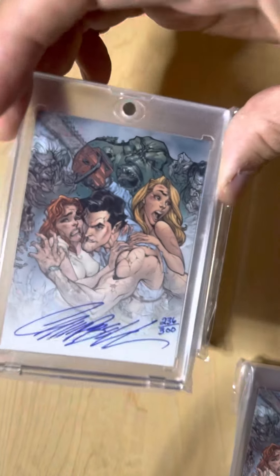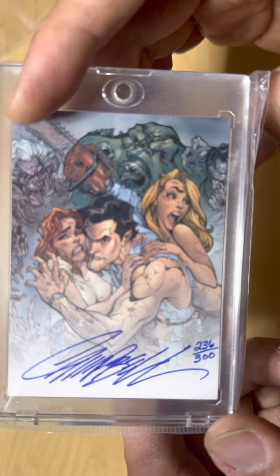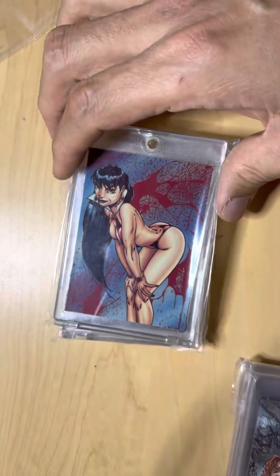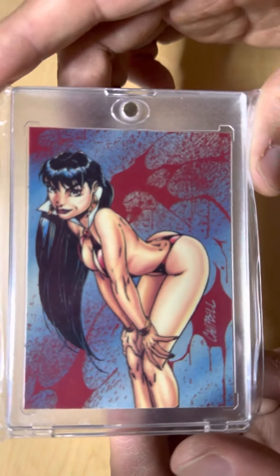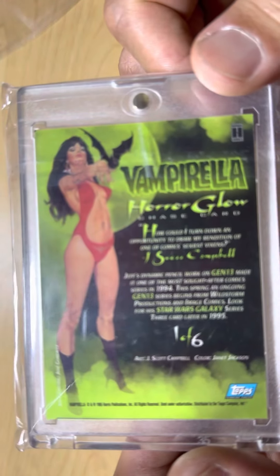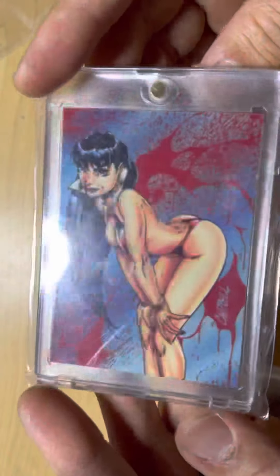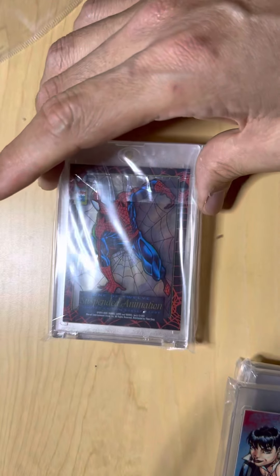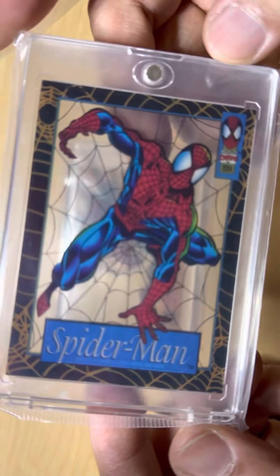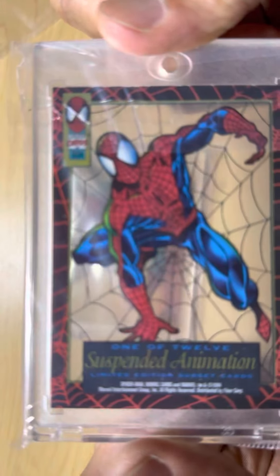Dynamic Force issued some of these trading cards, and I'm really glad to grab that. There was also a blue ink version, also out of 300 — this one is number 236 out of 300. Also this is a J. Scott Campbell Vampirella glow-in-the-dark card. I believe this was inserted in some of the Vampirella trading card packs, so really great to grab that. And there's also this pretty cool Spider-Man card.